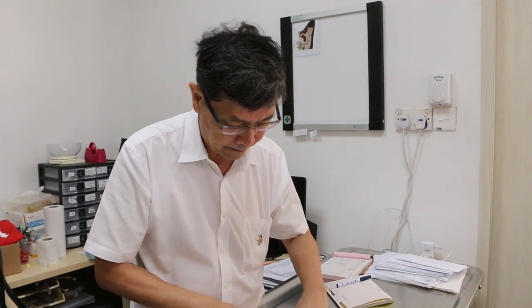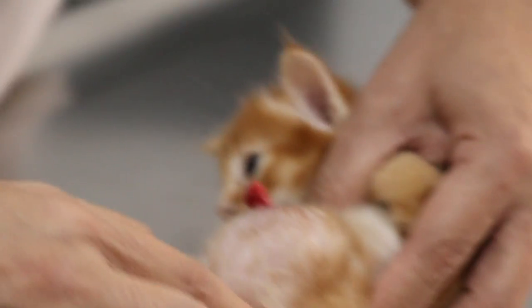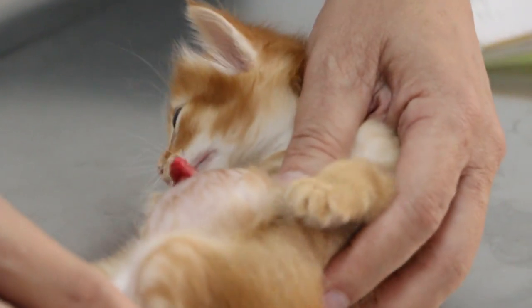This kitten actually comes in. What's the complaint? The complaint is that there's a big swelling below on the stomach area. How long has it been? Just a few moments ago.